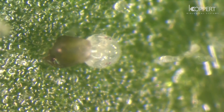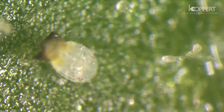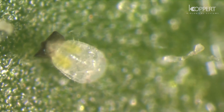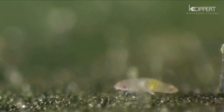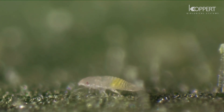The nymphs that emerge from the eggs are known as crawlers. Crawlers move around for several hours before settling on the leaf.